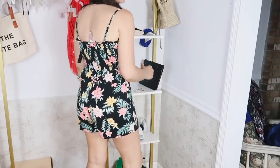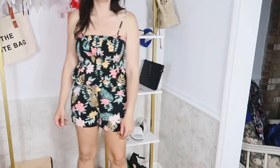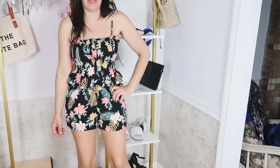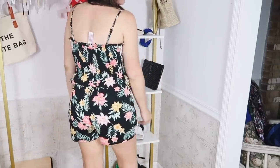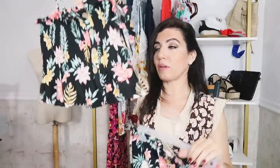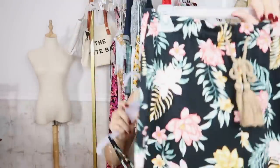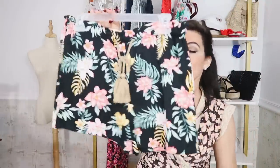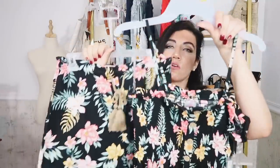I just thought this print was so cute. It also comes in a multicolored stripe, a navy and white stripe, and a pink kind of abstract print. I think these pieces together are so cute — really nice for the price. And you can also separate them: pair the top with your denim, skinny jeans, little skirts, or shorts. And you can also pair these shorts with just a little black tank, white top, or tee. Really nice pieces together or separated.